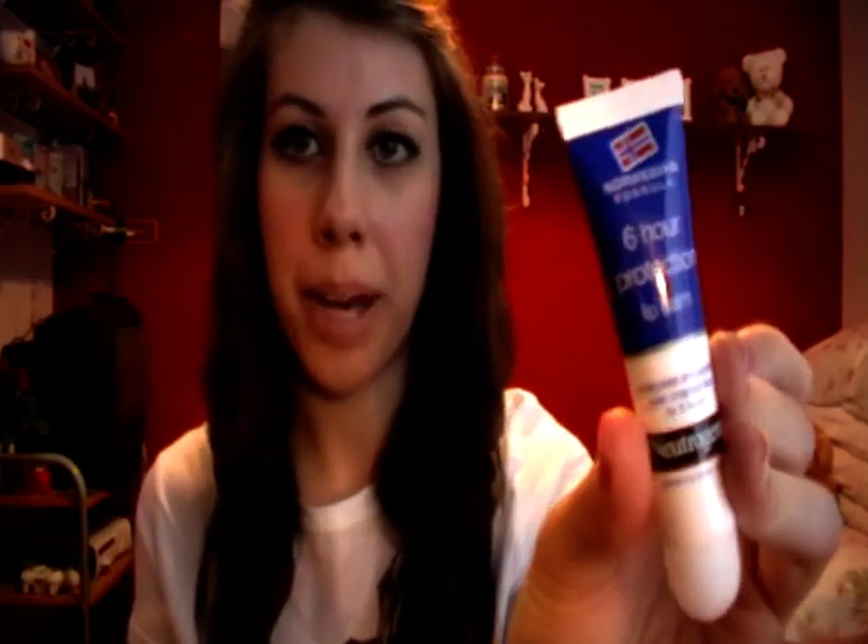Then I got a Neutrogena Norwegian Formula 6R Protection Lip Balm. It's weird — it kind of goes on like a lip balm and then dries and leaves like a coating on your lips. You know how sometimes you eat or drink something and you get a coating on the top of your mouth? That's what this does to your lips. I suppose that coating is the protection — like if you're out in the wind, it's protecting your lips.